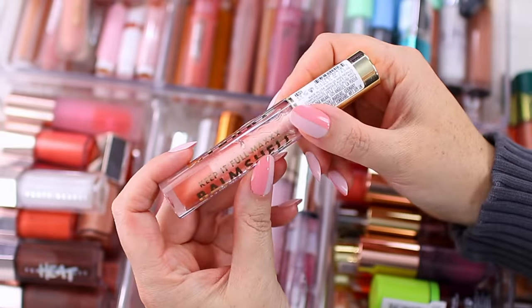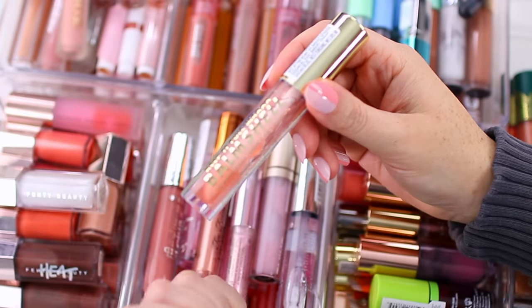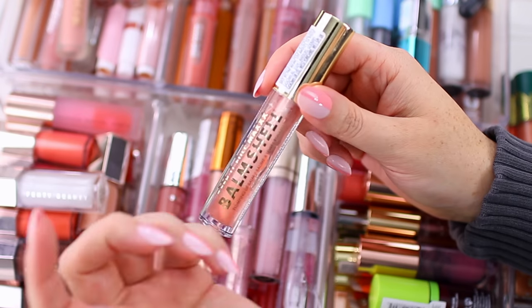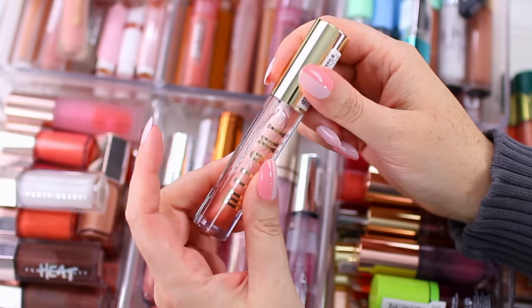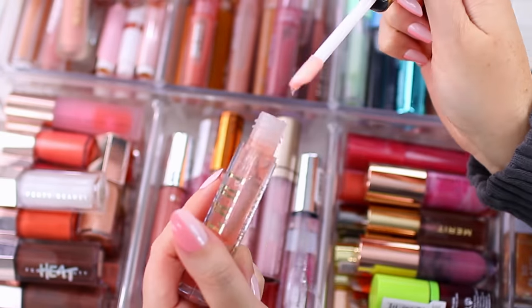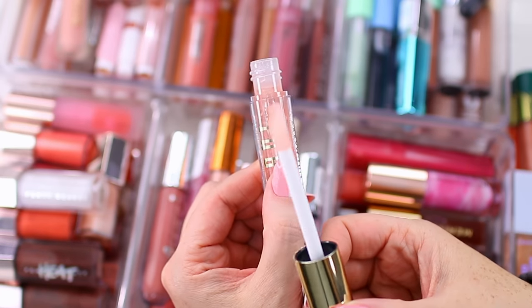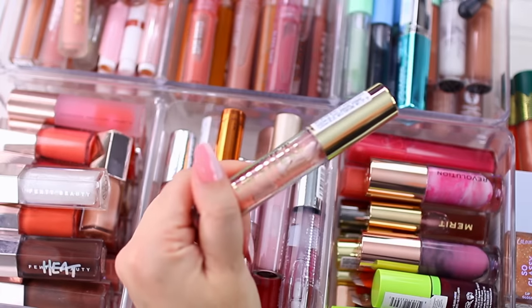Let's start with the Milani Keep It Full Max Balm Shell. I like this product a lot — it's a plumping lip balm, it feels good on the lips. Sometimes when I don't know what to wear, I throw this on. It's been in my everyday makeup drawer so I feel like I've been reaching for it a lot lately. If you've tried their Keep It Full plumping lip glosses, it basically feels the same on the lips. I'm going to hang on to this product.